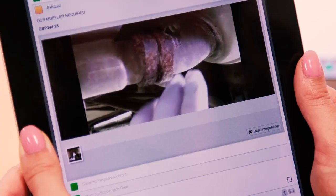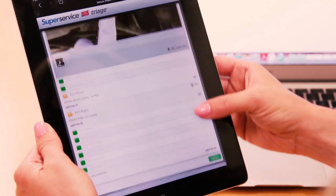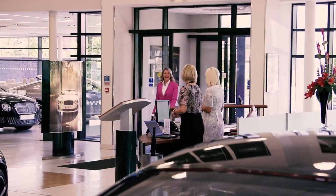The customer views the footage of their vehicle at their convenience, allowing them to make an informed decision without any negative pressure. When the customer signs off and authorises the work on screen, a sales approval notification is then automatically passed straight to the dealership to enable you to commence the work.